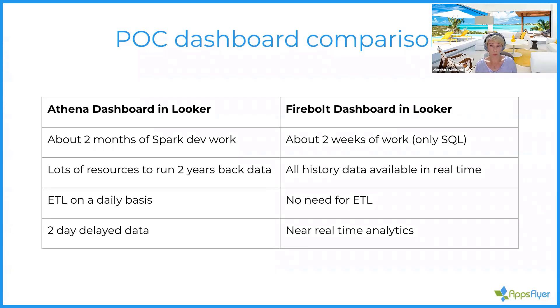In Firebolt, we built this dashboard in two weeks of work without any Spark jobs behind the scenes — just running SQL that joins the data and presents it to Looker. It took a lot of resources to run two years of back data in Athena, with cost and efficiency concerns. In Firebolt, we directly connected to all our raw data in S3 — aggregated as it comes in S3 — and natively had all the historical data available in real time, without any delay or limitations. No ETL on a daily basis to monitor or adjust; no need for ETL at all in Firebolt.